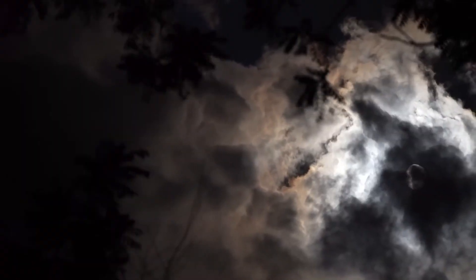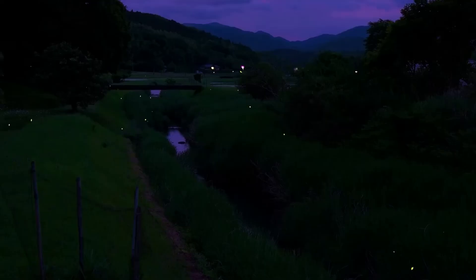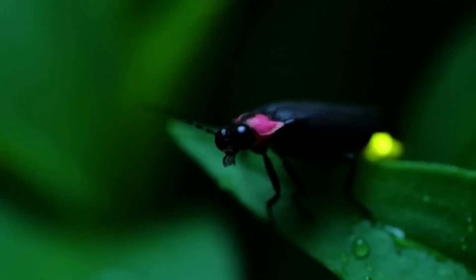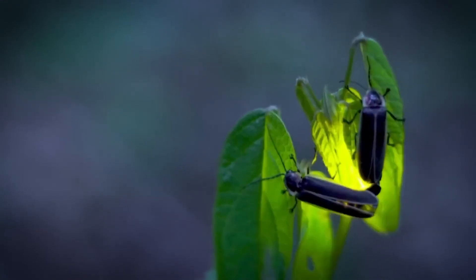Now let's talk about a serious issue: fireflies are disappearing. In recent years, scientists have noticed a significant decline in the population of these insects. Three main factors are driving fireflies to the brink of extinction: habitat loss, light pollution, and excessive pesticide use. Rampant urbanization destroys the damp areas where fireflies live and reproduce. Light pollution, caused by artificial lights, interferes with fireflies' communication — they become confused and can't find mates. And pesticides used in agriculture kill fireflies and their larvae.